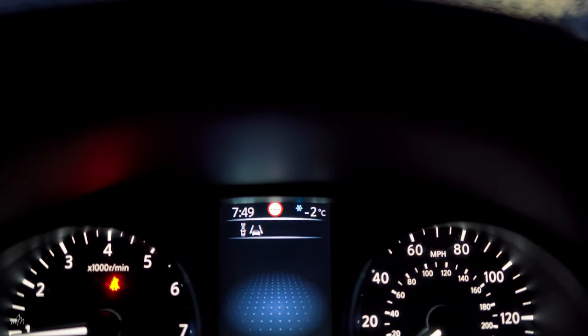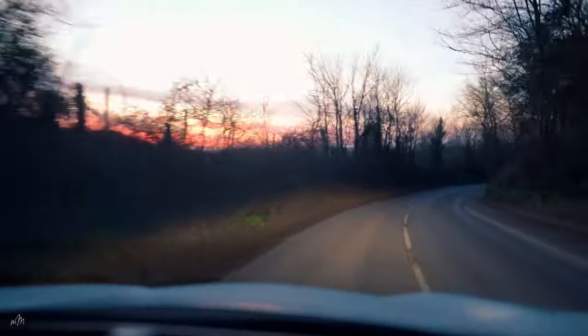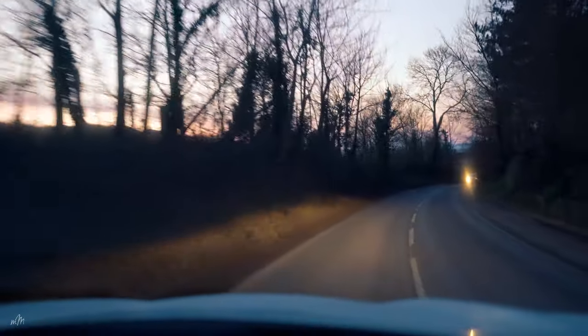The following morning, it was warmer at minus 2 but felt colder due to the windchill factor. Still no winter wonderland frost, but a beautiful sunrise was beginning to form.